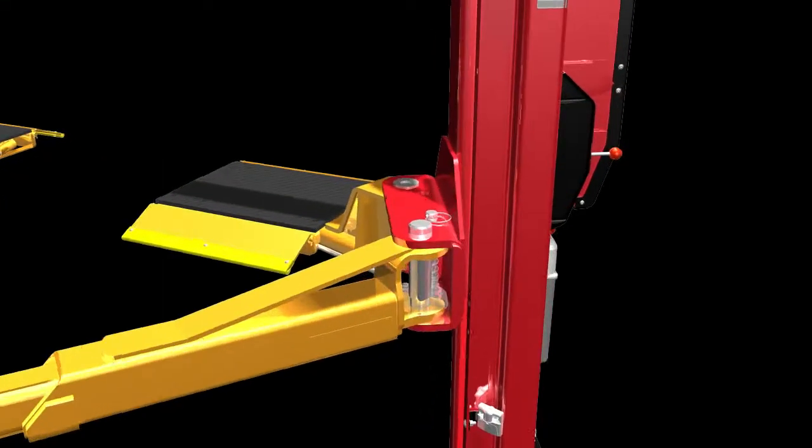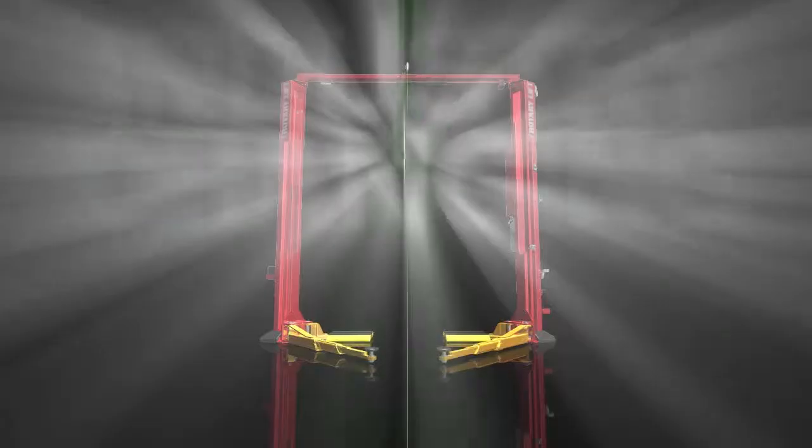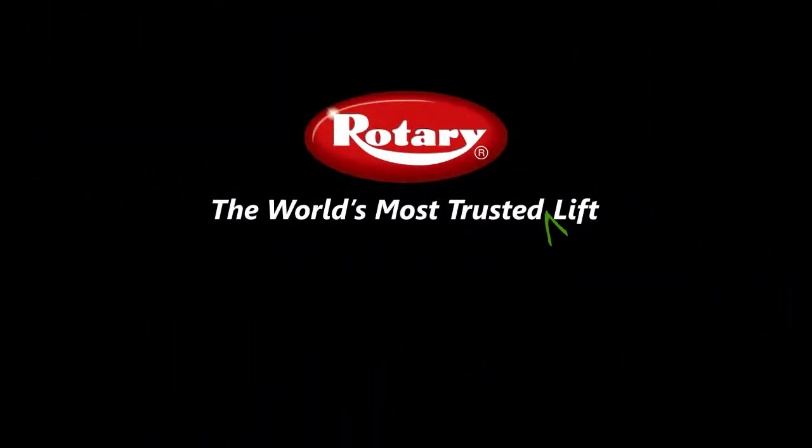It starts with a faster lift and ends with a faster rise in revenue. Powerful, innovative, industry-changing Shockwave-equipped RotaryLifts — the world's most trusted lift. Call us today at 1-800-640-5438.